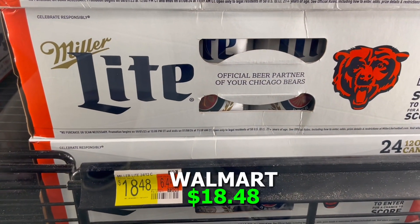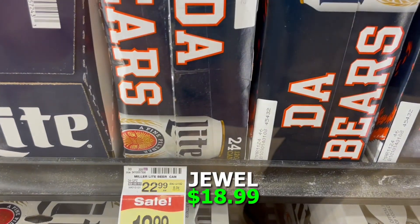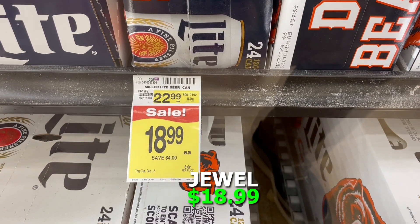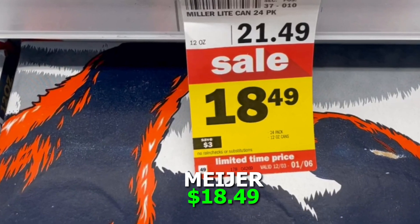One of my favorites is beer, so we looked at a 24-pack of Miller Lite. At Walmart it was $18.48, at Jewel that same 24-pack was $18.99, and Meijer had it for $18.49. So once again Walmart is leading the way.